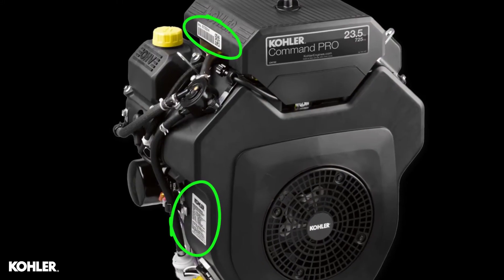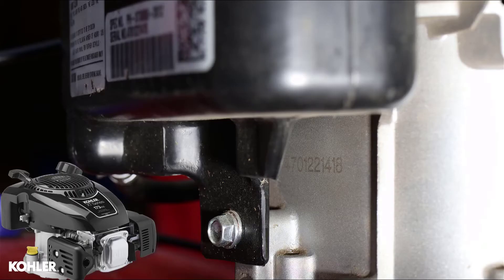A second label may also be present. In addition to a label, some engines will have the serial number stamped onto the engine block, as seen here.